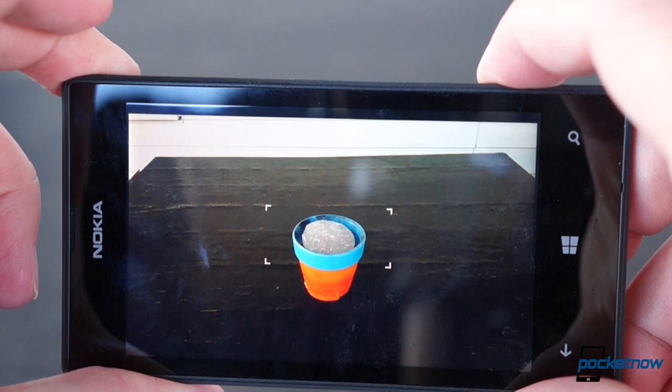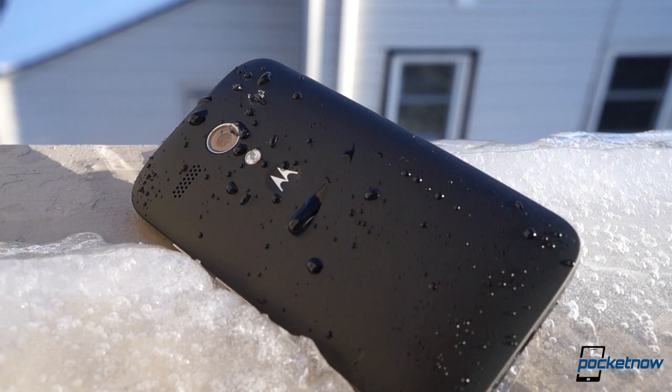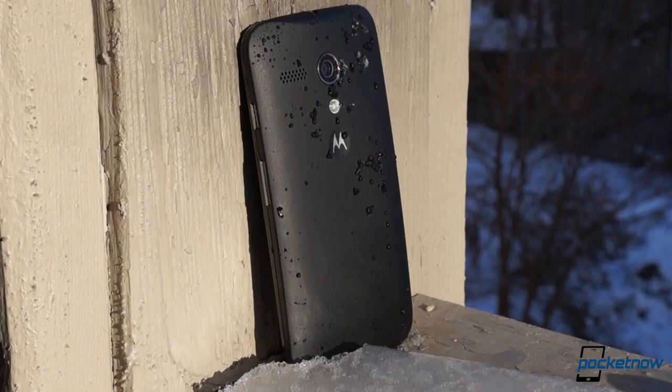That might seem like a slam dunk for Nokia in the outdoorsman department, but hold your horses there, lumberjack. The Moto G features Motorola's water-resistant nano-coating, meaning it can hold up to nature's splashes. And even though the warranty probably won't cover it, it'll even hold up to a shower, even if you get it in the spray a little. That's in direct opposition to Nokia's own user manual's advice for the 520, so phone abusers take heed — the Moto G may be the better fit for you.